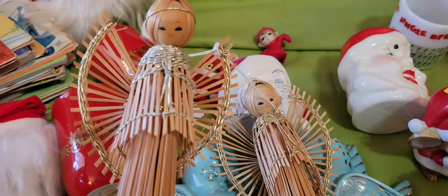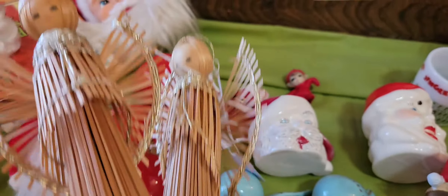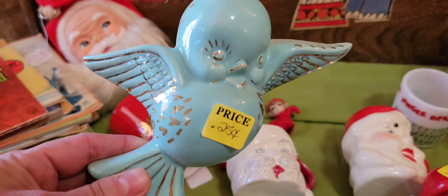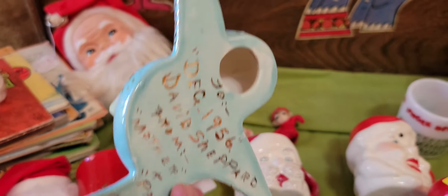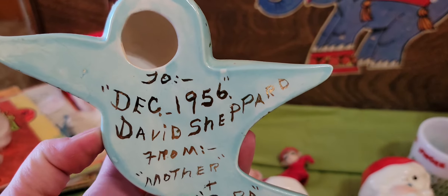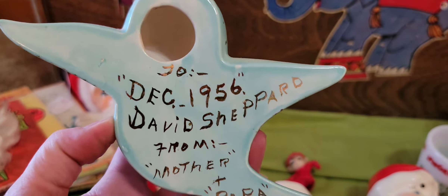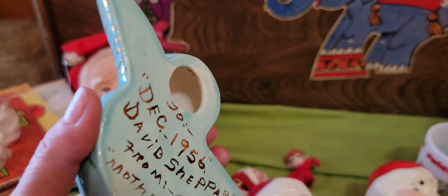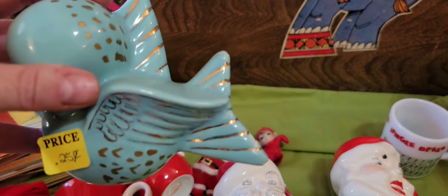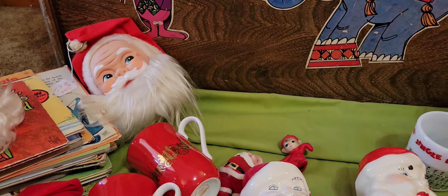Then we have some angels — they're wooden. She's got a sweet little face. These were 50 cents a piece. Then I think these are cool — these are bluebirds, they're ceramic. They were 25 cents a piece. I know the family that these came from. It says December 1956, David Shepard from Mother and Papa Grantham — I just think that's sweet. This gentleman is still with us, he's a farmer, and those belong to him. They do have a little chip on the tail, which I'm sure they were well-loved.